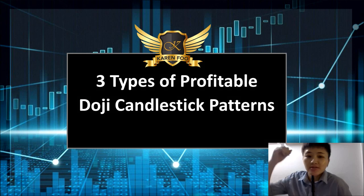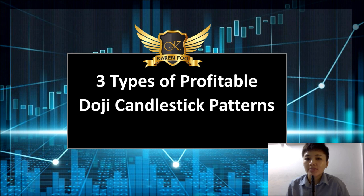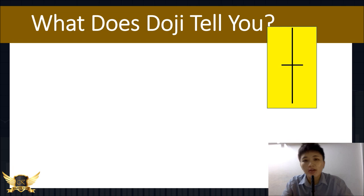Today we're going to talk about three types of profitable doji candlestick patterns — not combination patterns, but just one single pattern that you should absolutely know. These patterns are going to give you some clues as to where the market is going to go.